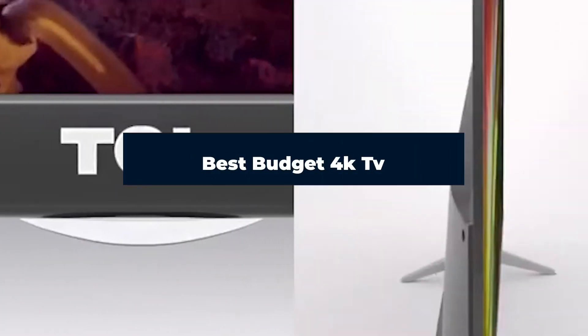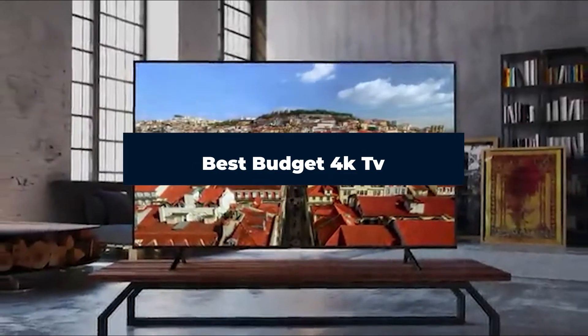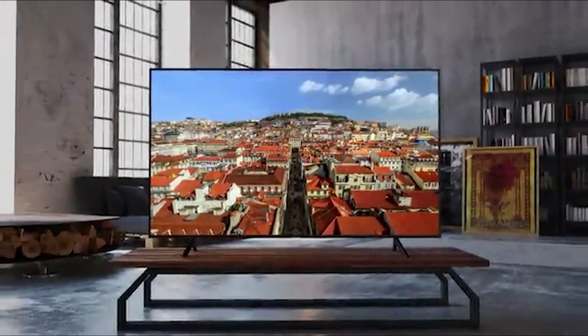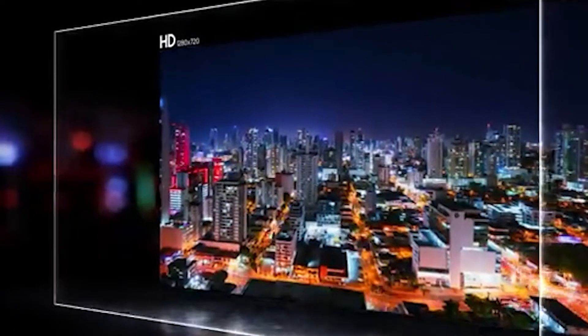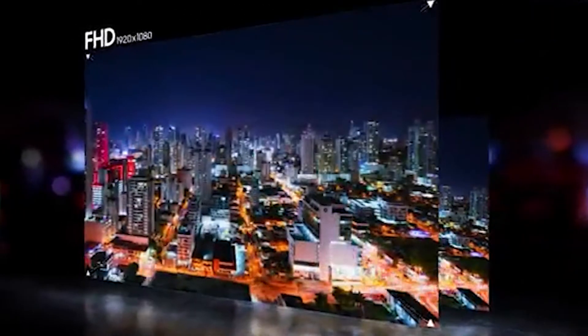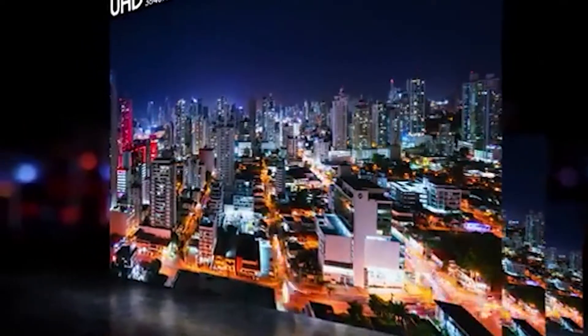Hi everyone, today we're going to take a look at the best budget 4K TV in the market for this year. First, we're going to show you our top 10 best picks, and we'll talk about what you should look for before buying a budget 4K TV. You can find links to all of the products we've mentioned in this video down in the description below. Let's get started.